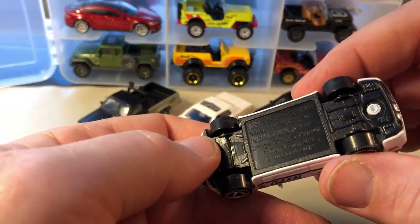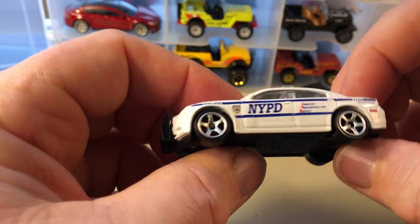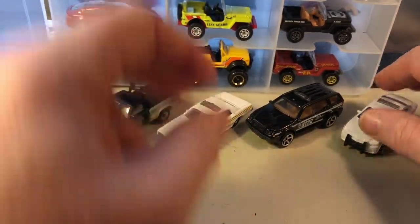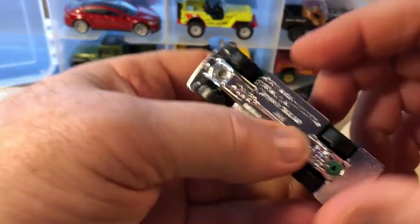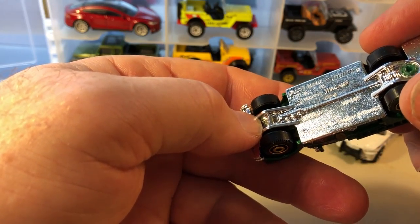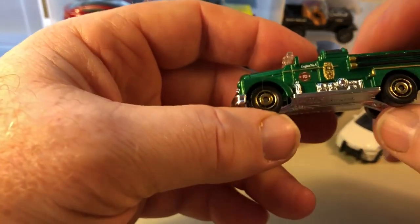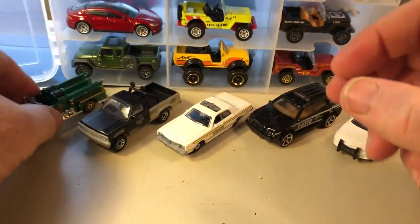This is the Dodge Charger Pursuit. These are all Matchbox, and this is NYPD. This is the Seagrave Fire Engine, in green. So this is a cool casting.